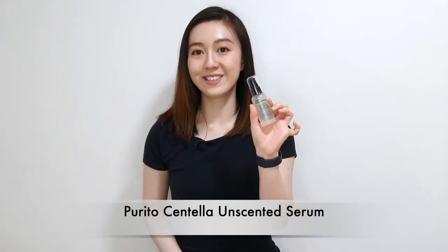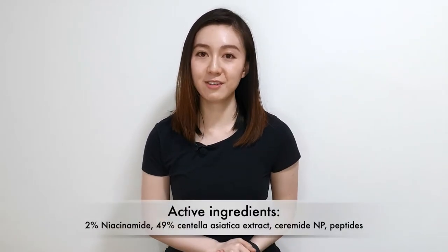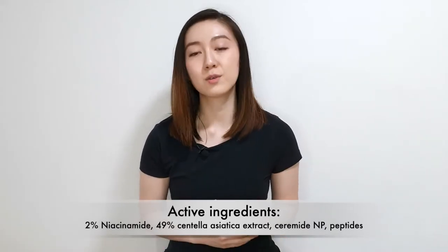The Crave Beauty Great Barrier Relief helped to relieve my skin of any sensitivity or when my skin was feeling raw from using too many skincare products at once. It's great for people with dry skin because of its rich and nourishing texture, but if you have oily skin it's great when your skin is feeling very sensitive or when you work in a dry environment like air-conditioned spaces. Next is the Purito Unscented Centella Serum — this is also very good for skin barrier support but I'd say it's the oily skin friendly alternative. The active ingredients are 2% niacinamide, 49% centella asiatica extract, ceramides, and peptides.